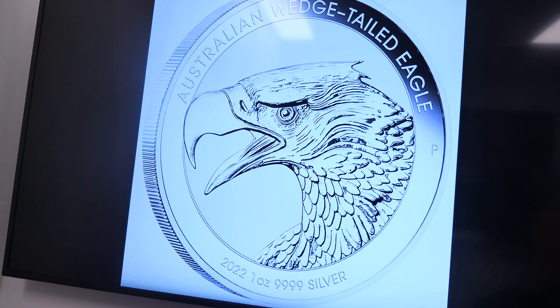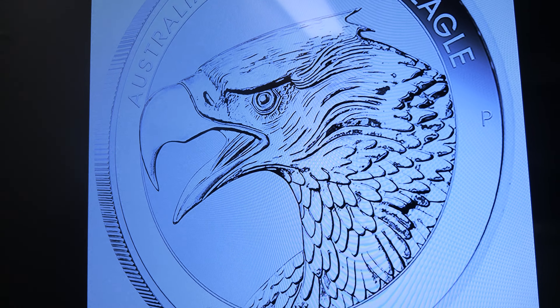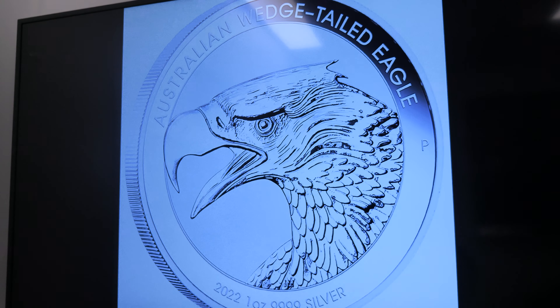So we are looking at the brand new 2022 Wedgetail Eagle. What do you think? I actually really like the design. The design is done by Mr. McCanty out of the States, who's one of the U.S. master designers — retired, I believe. He produces one design of these for the Perth Mint every year.